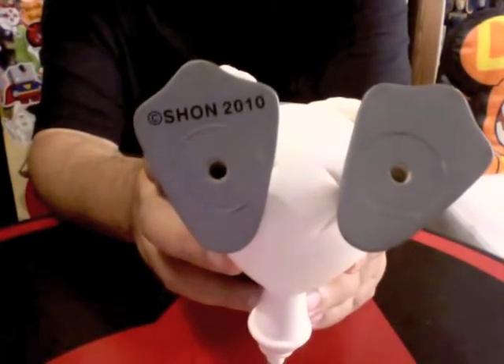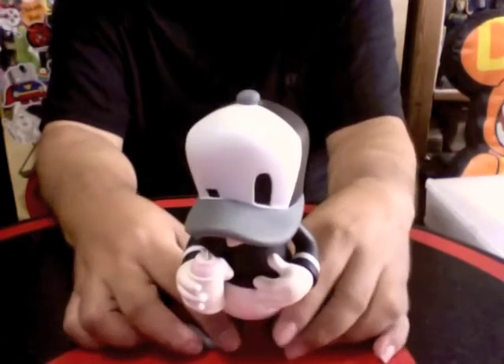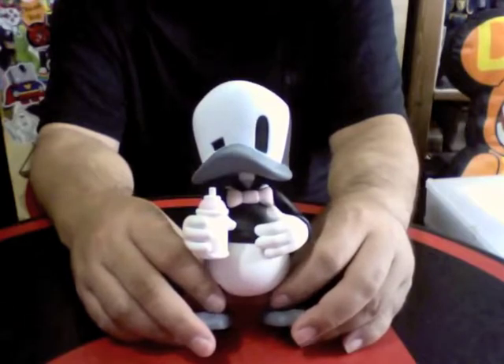ShaunSide 2010 — released in 2010. Which was pretty cool because this was released at ToyCon in Singapore, around the year end.